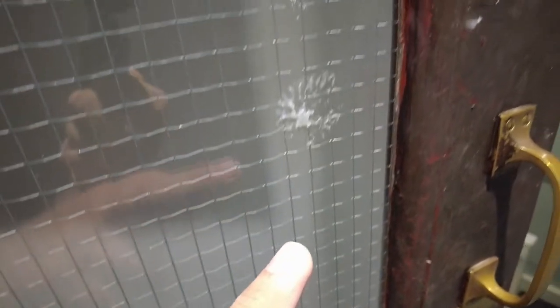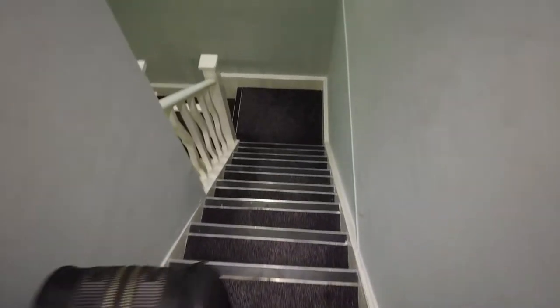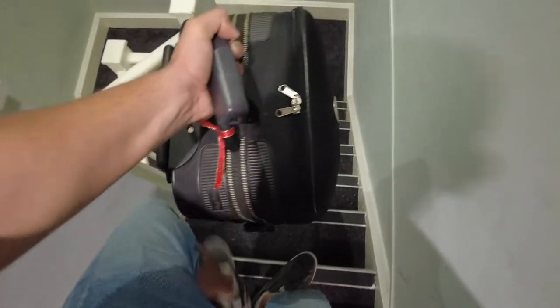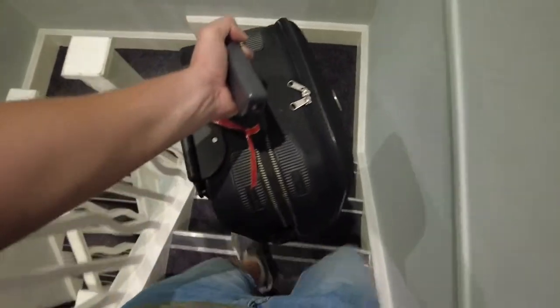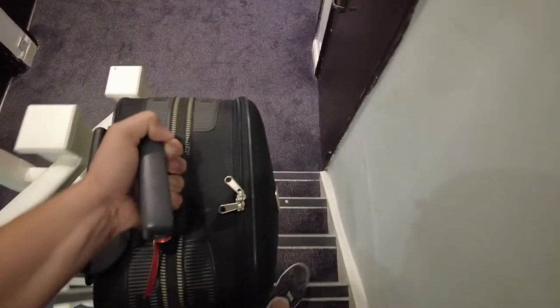This is one of the doors — with the luggage there's not enough space. You have to be very careful. If you have a bigger luggage than this, then you're finished.